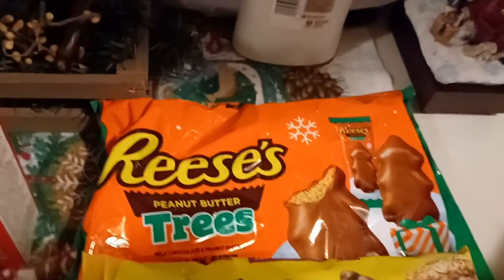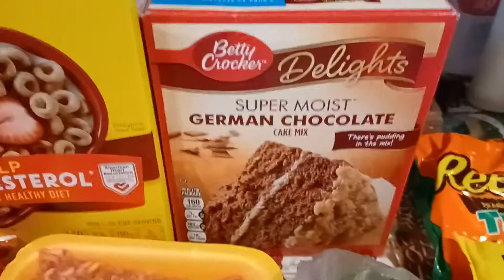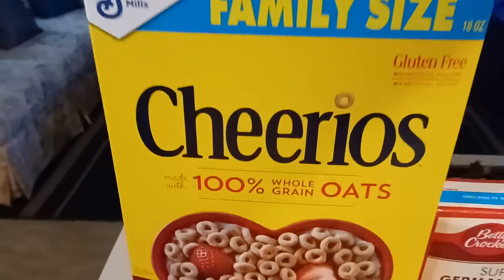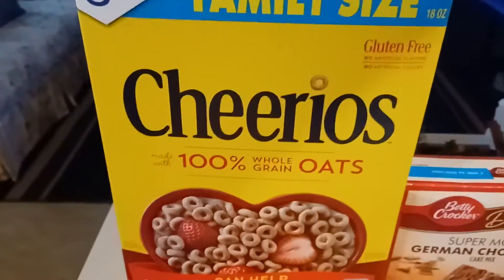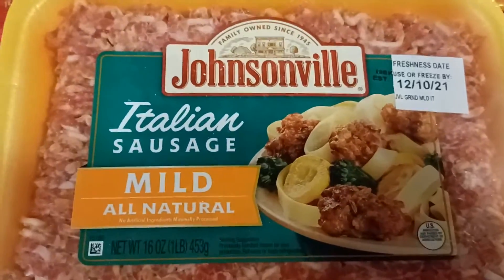I got the Reese's peanut butter trees. My husband picked up a German chocolate cake mix and a family pack of General Mills Cheerios. He got two green peppers, and we got two packs of the mild Jackson Farm sausage — I like putting that in pasta.